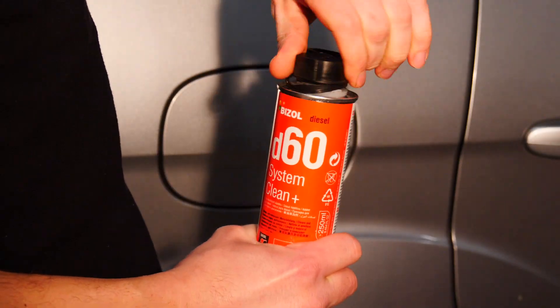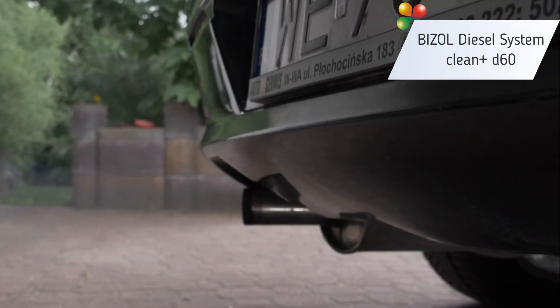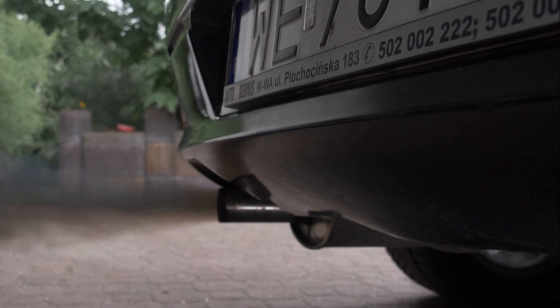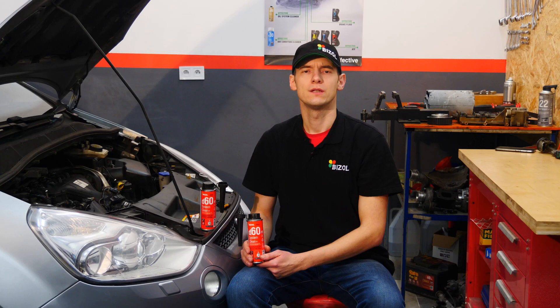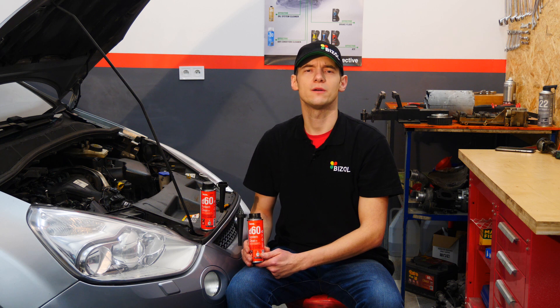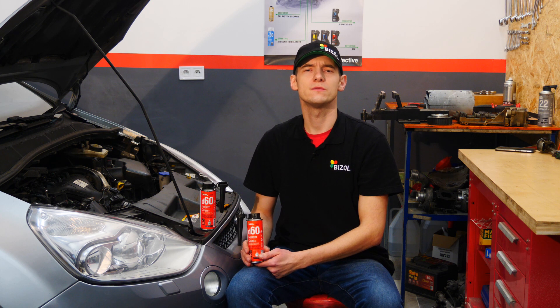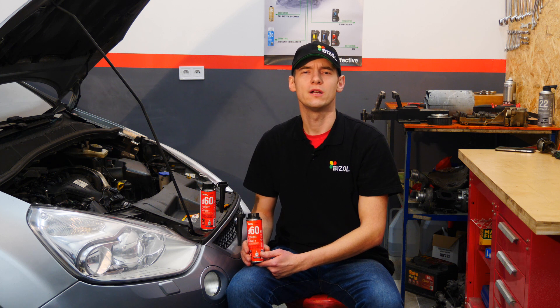Today I will show you a product from Bizzle — Bizzle Diesel System Clean Plus D60. The modern diesel is extremely efficient, but it is very complicated and prone to faults, which are often caused by poor quality fuel or contamination on the injection system.